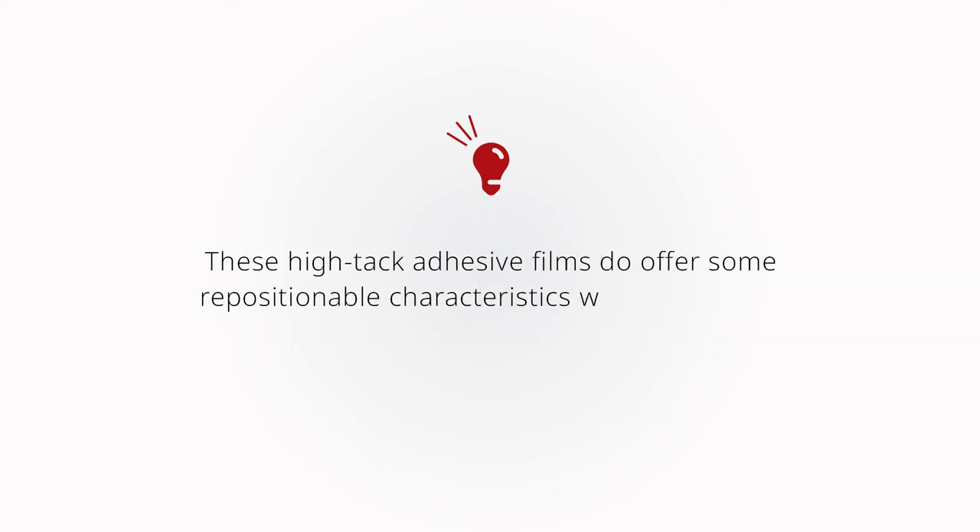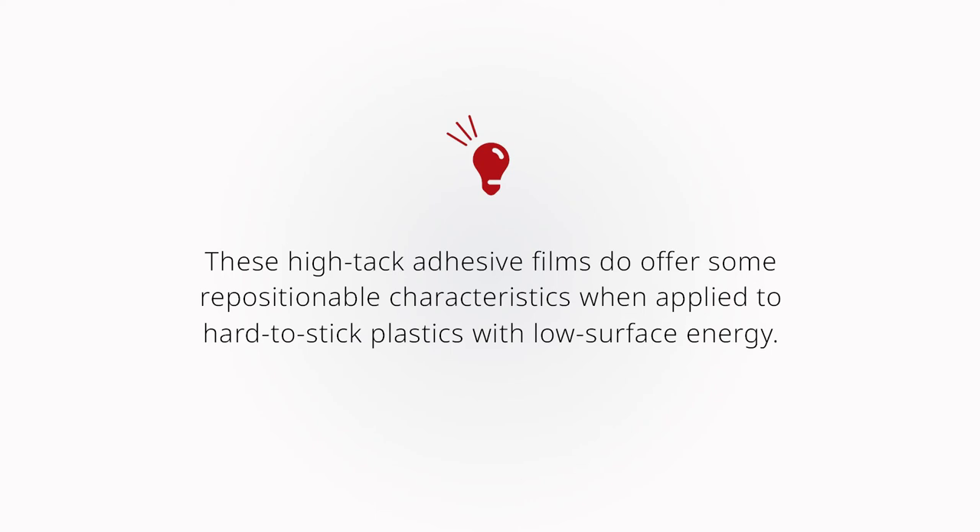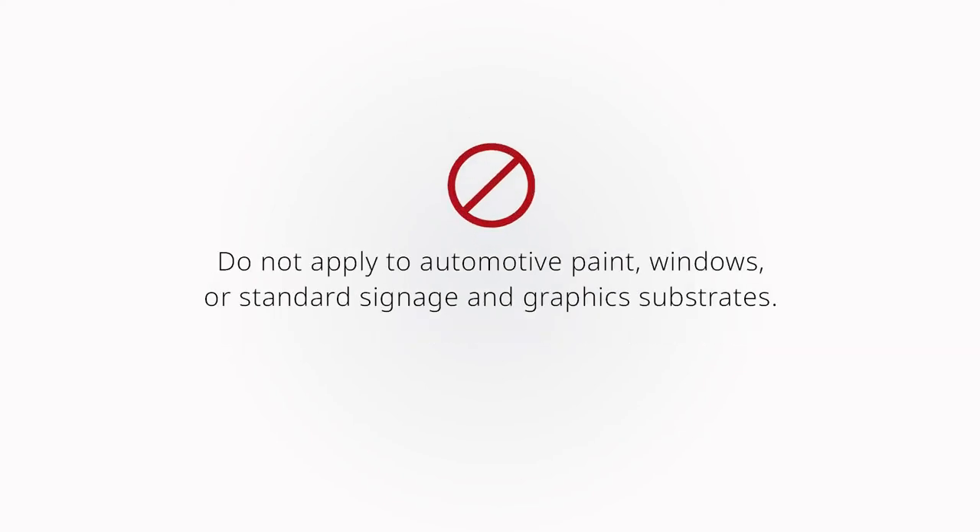Believe it or not, these high-tech adhesive films do offer some repositionable characteristics when being applied to hard-to-stick plastics with low surface energy. However, do not attempt to install these HT adhesive systems to automotive paint, windows, or other standard signage and graphic substrates, or you'll have a very challenging application on your hands.